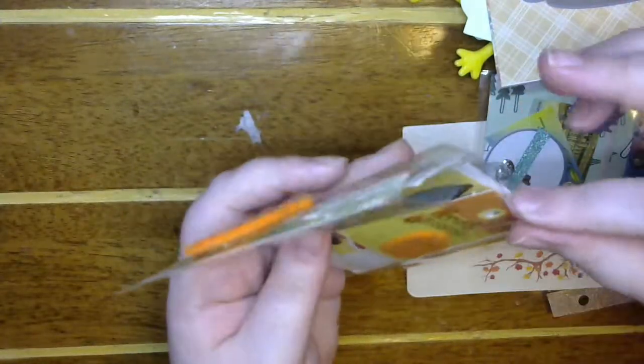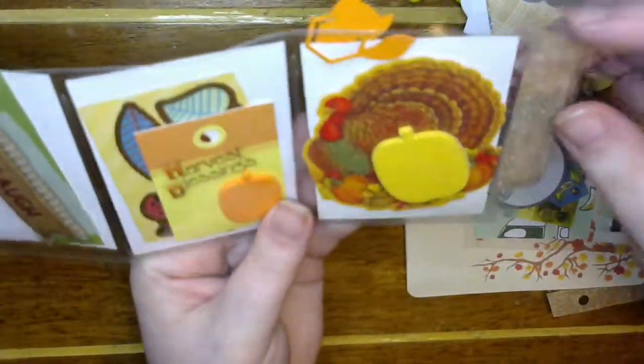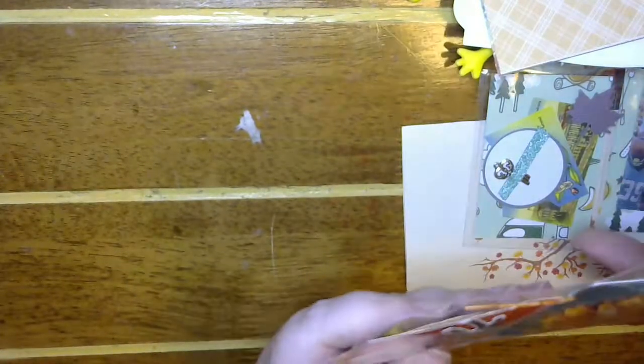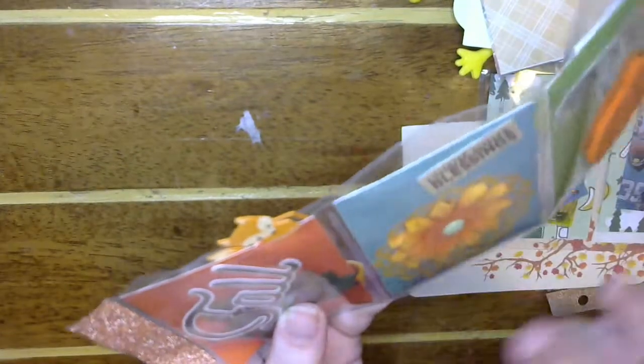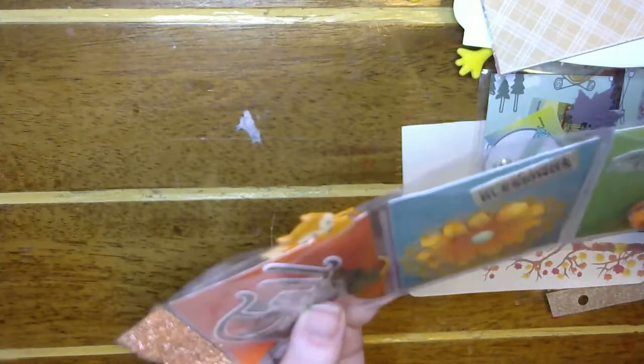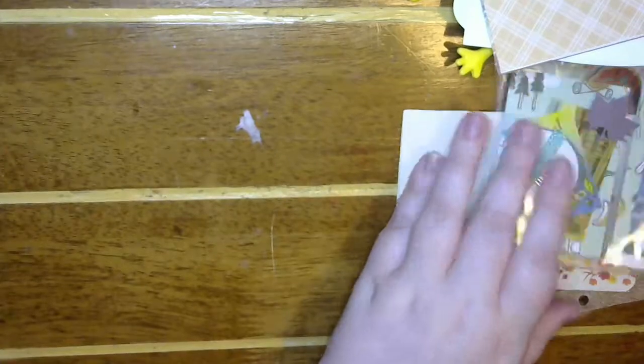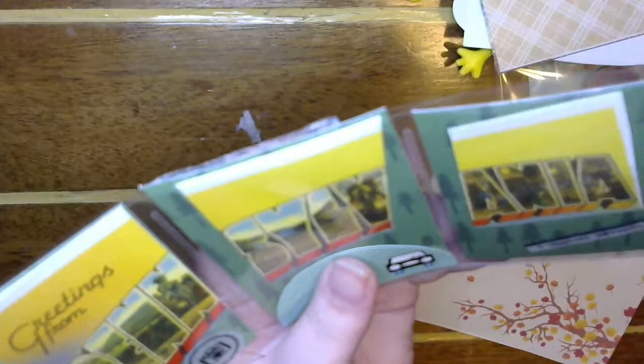And then a turkey — look at this giant guy! Pumpkin, pumpkin — that is so cute. I love the washi on there, love that paper. All of it just goes together so good, so cute.